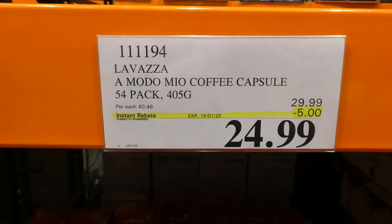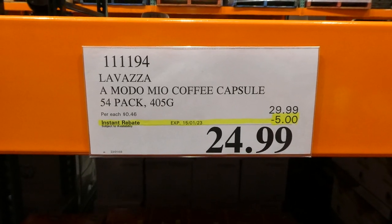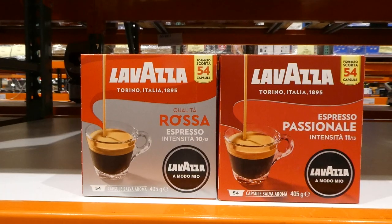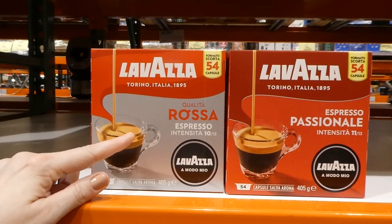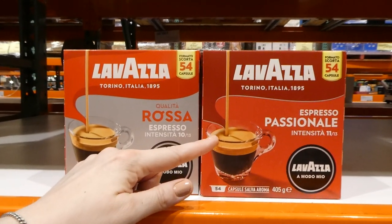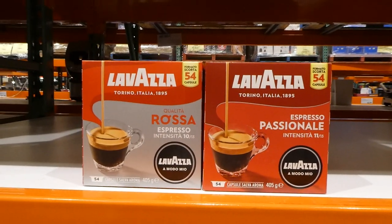La Vasa Moto Mio coffee capsules — it's a 54-pack for $5 off, down to $25. It comes in two varieties: the Rasa, which is an intensity of 10 out of 13, and the Espresso Passionale, which is an intensity of 11 out of 13. Both come with 54 capsules.